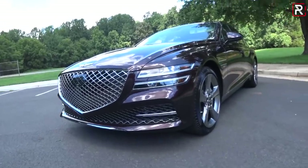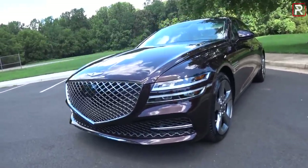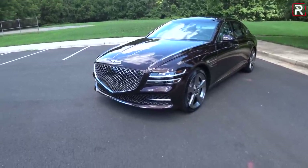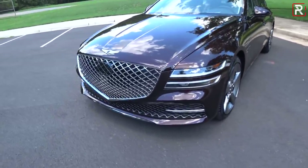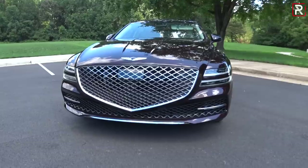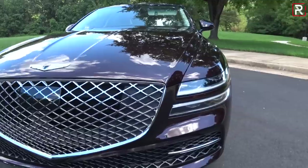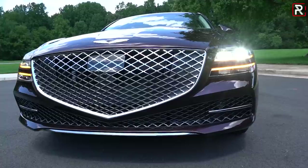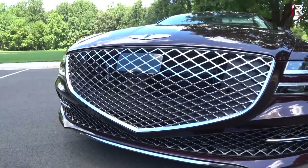Genesis has been working hard to develop their own design language — the crest grille, the quad beam full LED headlights. This is just one impressive looking sedan, and even though sedans are a dying segment, I'm really happy to see Genesis reinvigorating it because people still love sedans, myself included. The crest grille is bold, front and center — very elegant. All G80 models come standard with quad beam full LED headlights, LED daytime running lights and turn signals. No fog lights, but this grille is just massive and it really works on this vehicle.